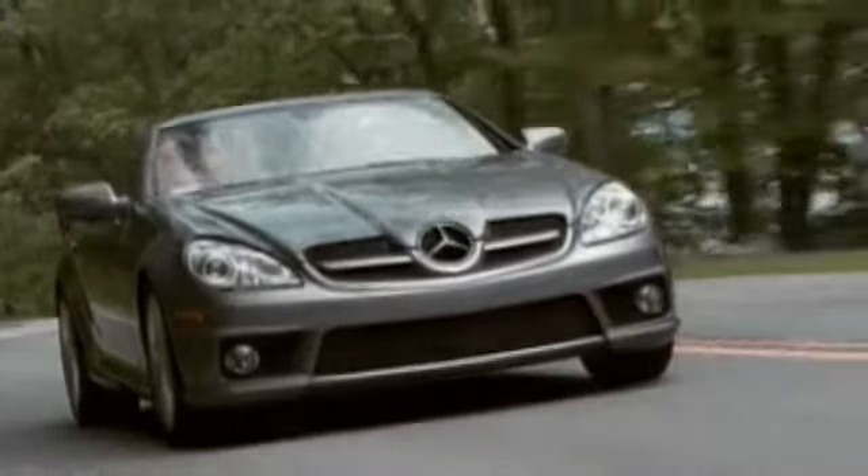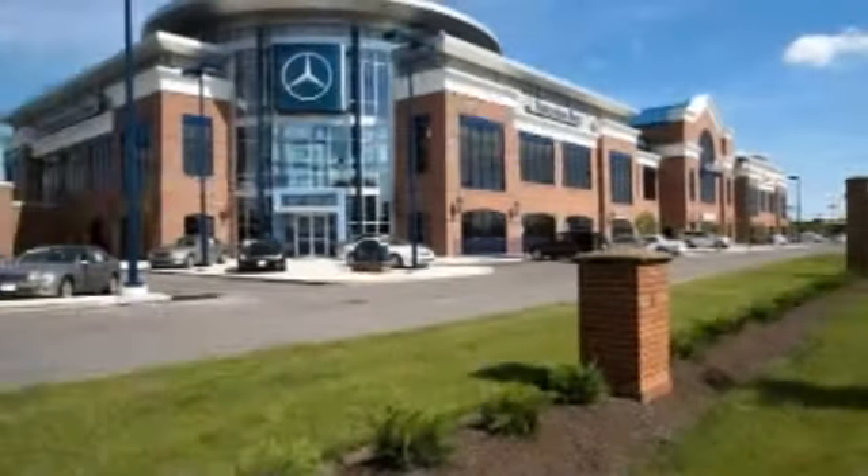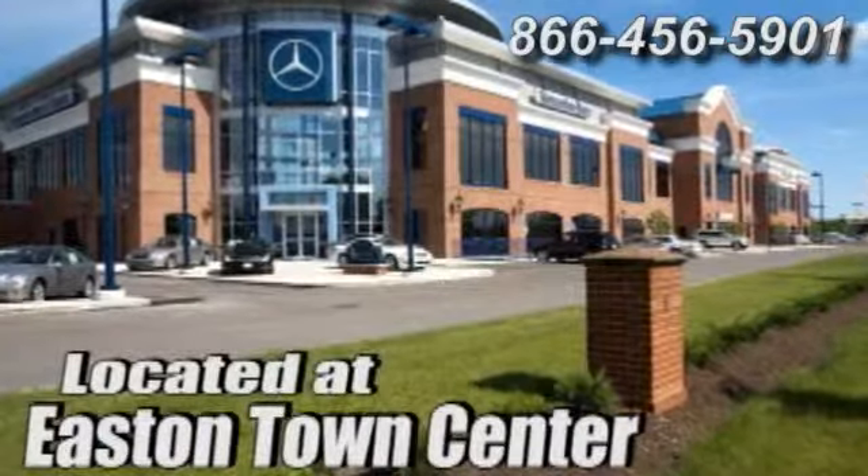Come by and take a look for yourself. Come experience luxury the Jermaine way at Mercedes-Benz of Easton, conveniently located at Easton Town Center.